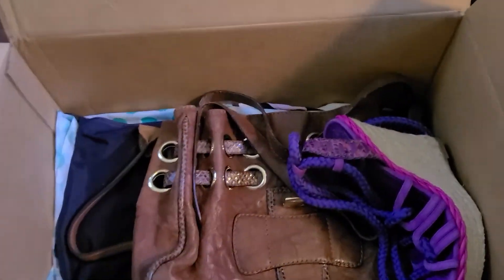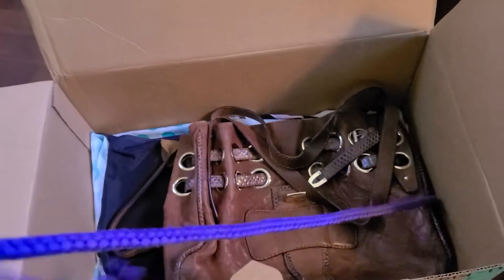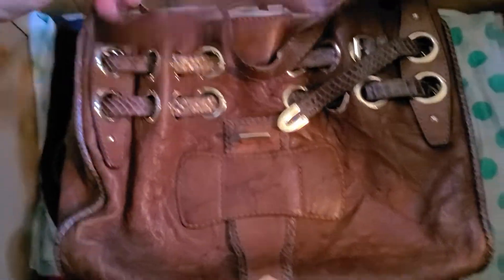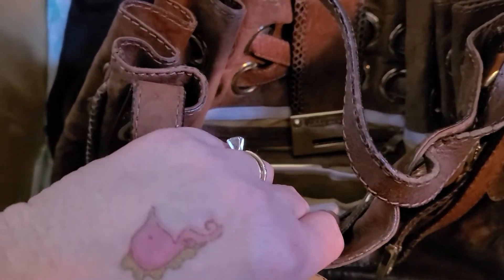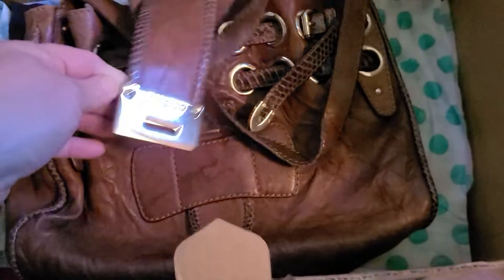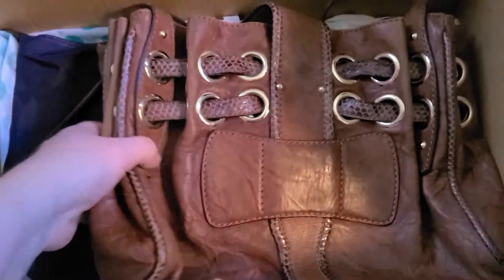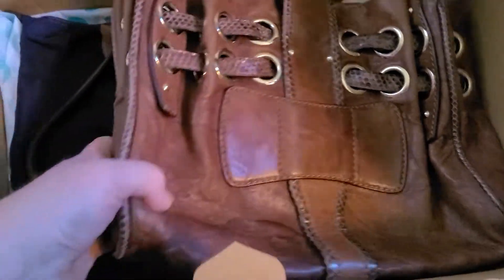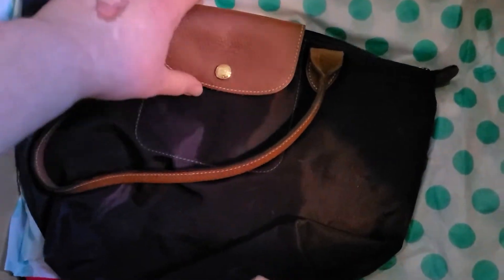This bag looks really nice. Who is it? That says Jimmy Choo — that's a really pretty purse. I love that snakeskin. This is so soft, it feels like lamb leather, oh my goodness. It's really pretty inside.